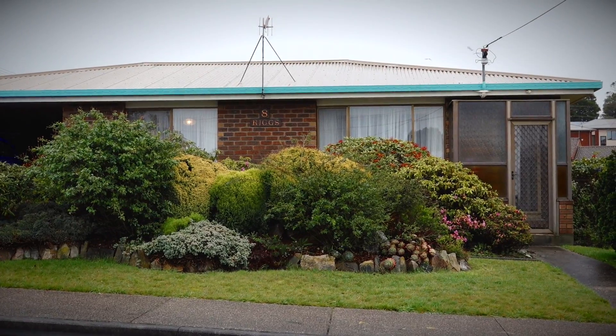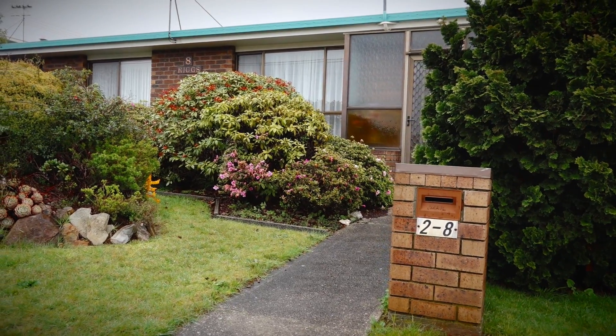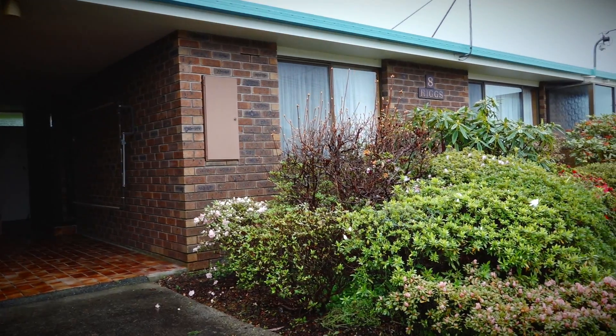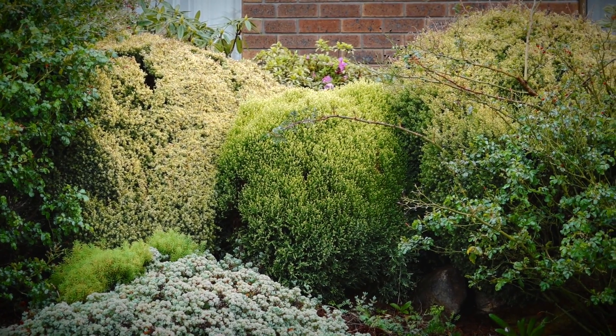Burney is a hilly town, hence not many units become available on a flat block, and this one today is within walking distance to all of Upper Burney shopping. It's brick and offers low maintenance living. It's quaint and surrounded by lovely gardens.